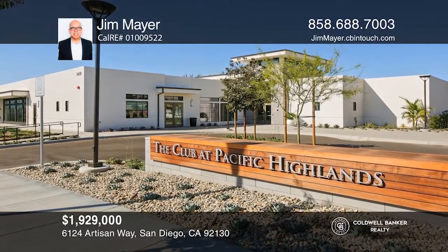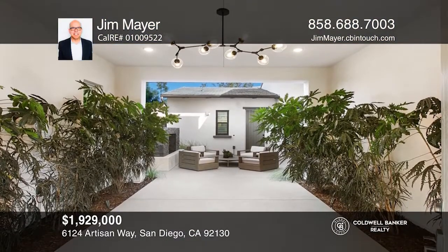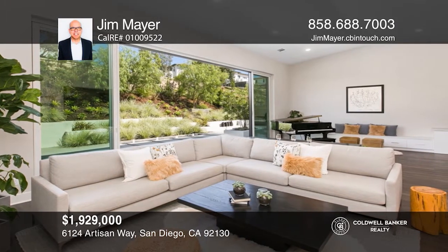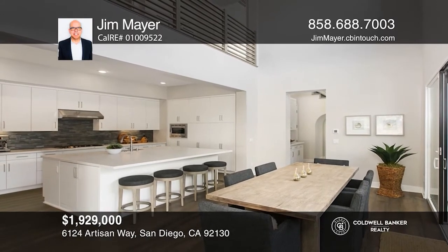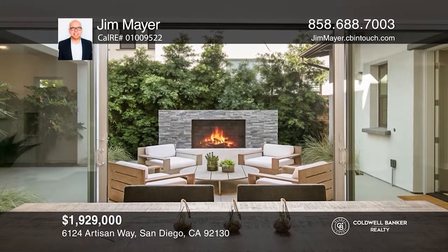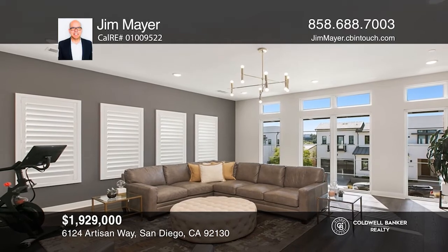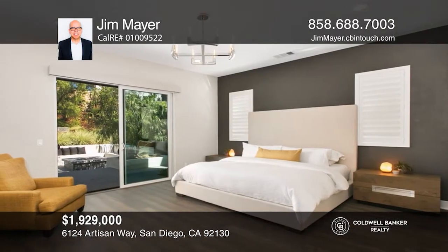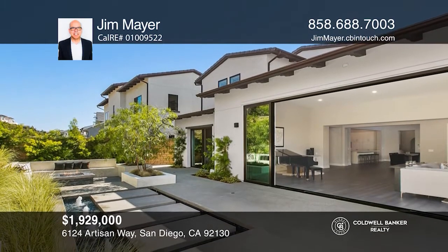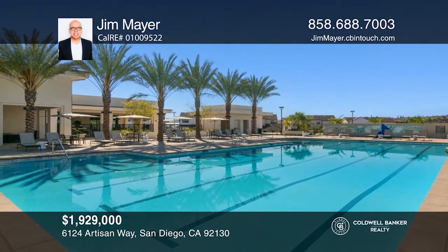This stunning Almeria Plan 1 truly shows like a model with a relaxing entry cabana and courtyard with a fireplace. Step into the spacious great room with an impressive glass door that leads to the rear yard. The expanded super kitchen and breakfast room both look out to the entry courtyard. This home features a downstairs master suite, three upstairs ensuite bedrooms, a spacious loft, and a separate office space. The rear yard is a hidden oasis with a grilling station, refrigerator, cozy fire pit with built-in seating, and one-of-a-kind water feature. Take the first step by calling Jim Mayer today.